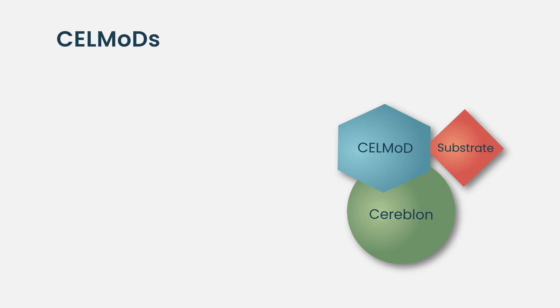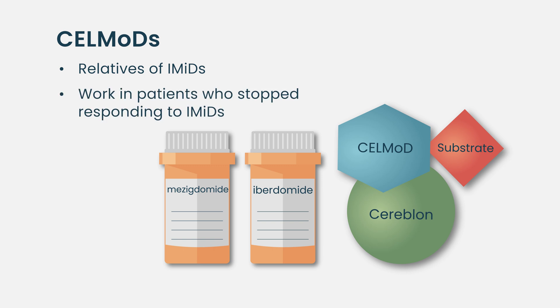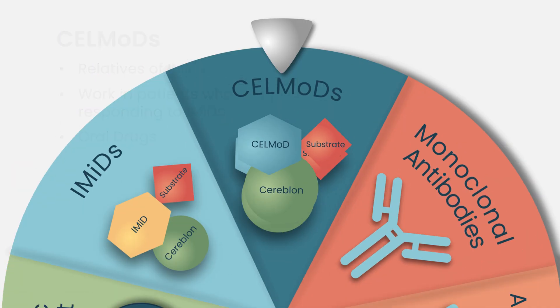I should also mention CELMoDs — cereblon E3 ligase modulators — which are relatives of pomalidomide and lenalidomide. They are immunotherapies that appear to work in people who have failed those drugs, and they will be oral agents, which is pretty exciting.